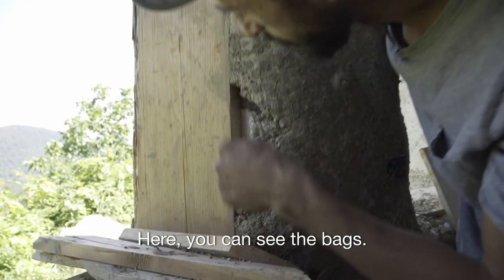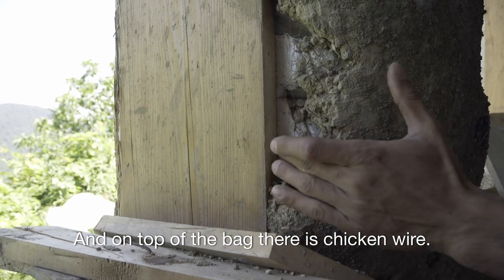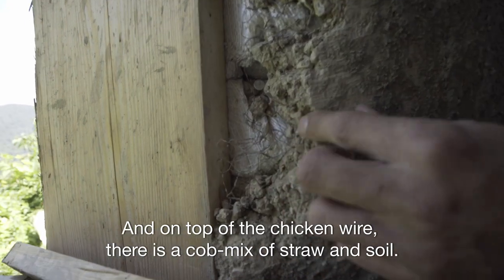Here, you can see the bags. And on top of the bag, there's a chicken wire. And on top of the chicken wire, there's a cob mix of straw and soil.